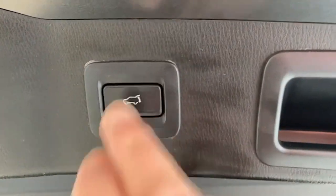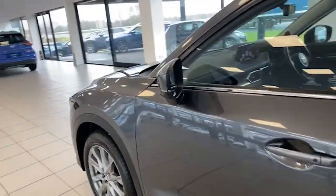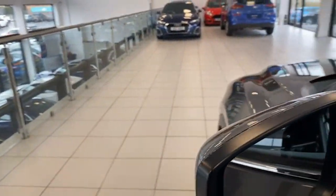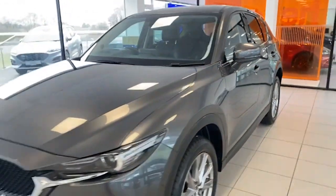Just hit that button there to close it and it'll close down for you. On the passenger side, one of the great features on the car is the blind spot information system. On the edge of the door mirror, if someone's in your blind spot on the motorway, it lights up to warn you and keep you safe.